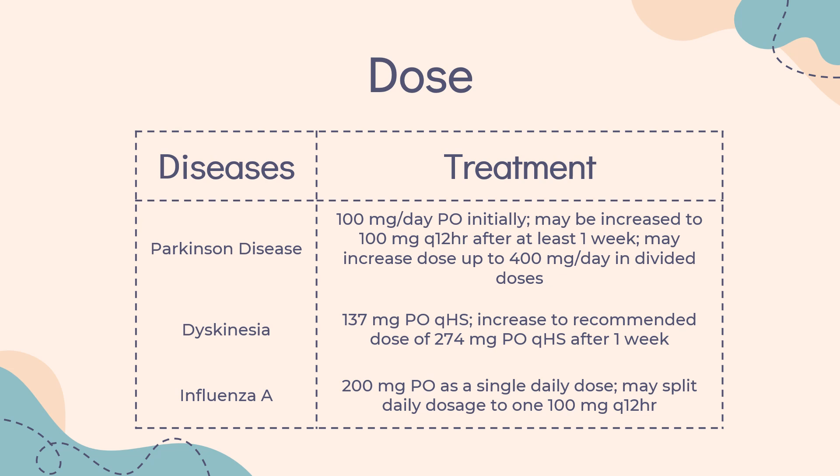Drug-induced extrapyramidal symptoms: Indicated for the treatment of drug-induced extrapyramidal reactions. Immediate release tablet/capsule or syrup: 100 mg PO Q12HR, not to exceed 300 mg per day. Extended release tablet (Osmolex ER): 129 mg PO once daily QAM initially, may increase dose in weekly intervals, not to exceed 322 mg per day (one 129 mg and one 193 mg tablet). For patients unable to tolerate greater than 100 mg per day of immediate release amantadine, there is no equivalent dose or dosing regimen of extended release tablets.